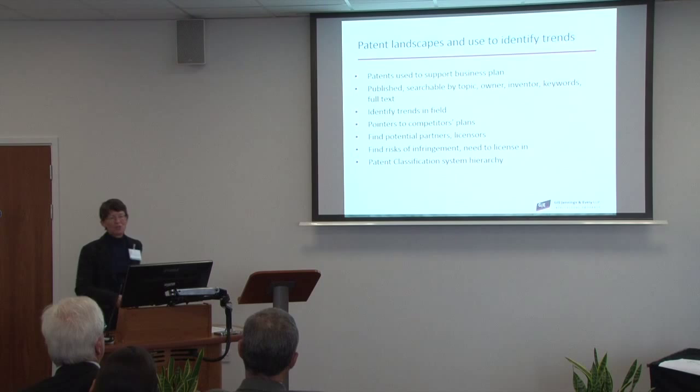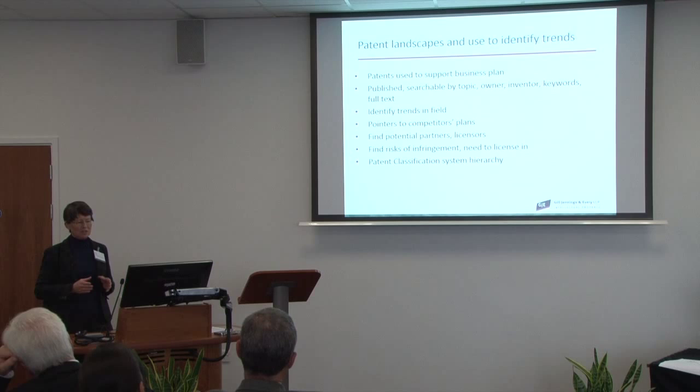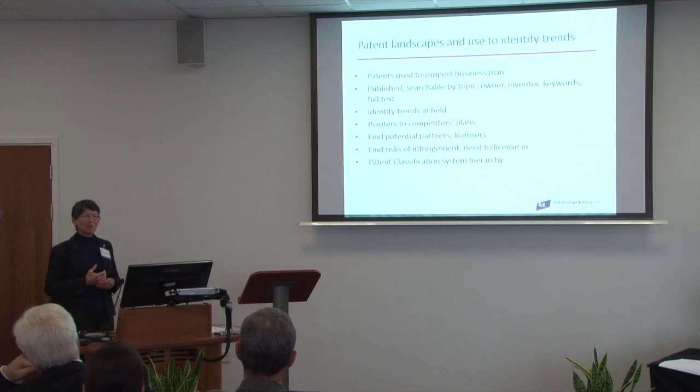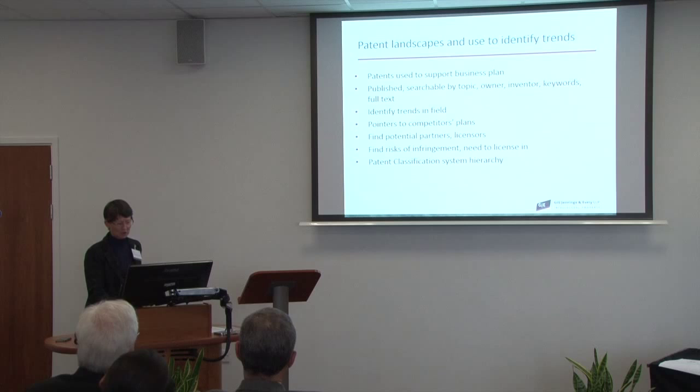Because patents are used to support business plans and are published, you can reverse-engineer and use the information in those patent documents to identify trends either across the entire industry or to identify what your competitors' business plans might be. Because patents tend to be filed at a very early stage in a development round — the ideas have to be new and inventive — they can give you a pretty good idea of which way companies are going. For instance, I was talking at lunch about nanotechnology, and you might find that some companies' patents contain information about that which is worth examining.